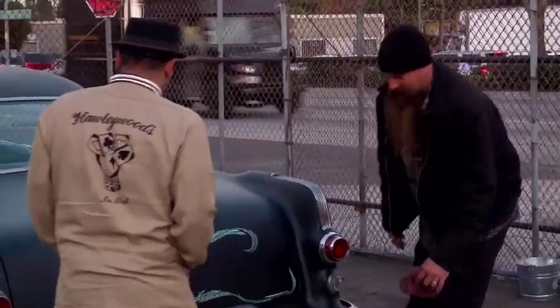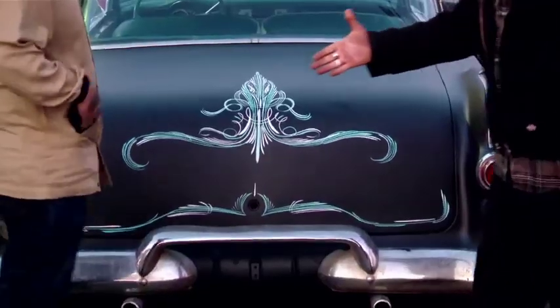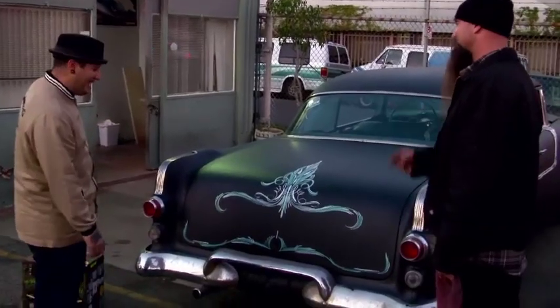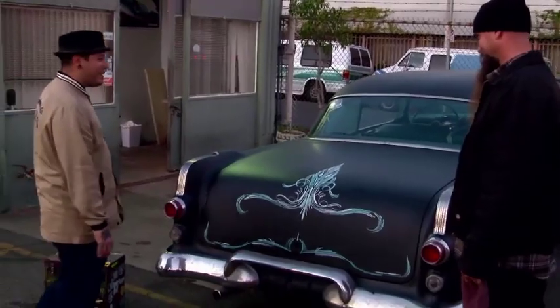I like it a lot, man. The Pontiac is looking sweet. I think it's going to bring the big bucks at the auction tomorrow. I'll get you your gas money and then some. That's all I need, man — gas money, get back home.